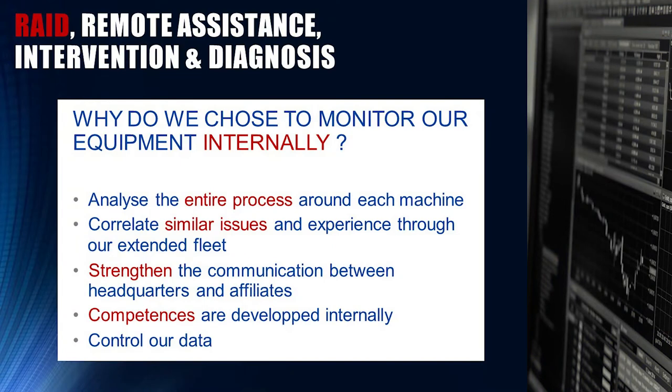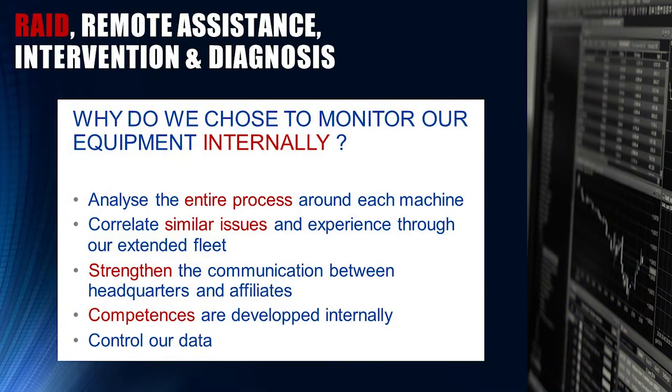We want to keep the competencies of monitoring within our company, because if we externalize the monitoring we will lose those competencies. Last but not least is the control of our data. GE Digital is aware that today there is a tendency to implement cloud solutions, but within Total we are reluctant to open our data to the cloud. Whether we keep data within our network or switch to the cloud is a major ongoing discussion, but from Total's point of view, control of data is a core value.